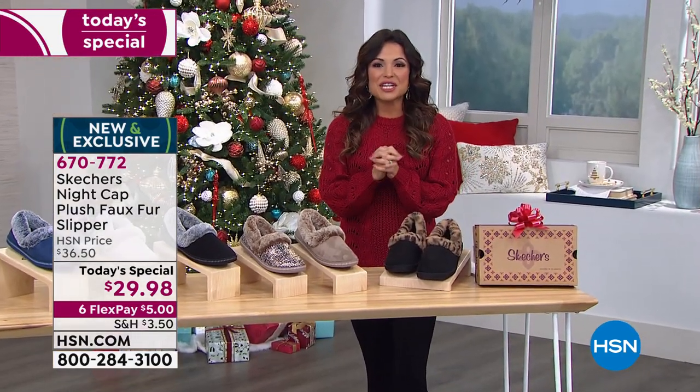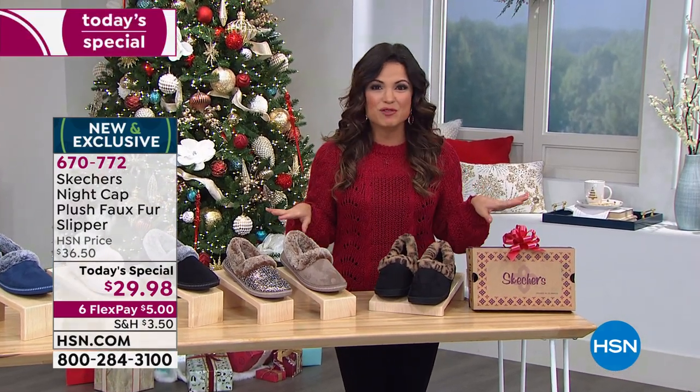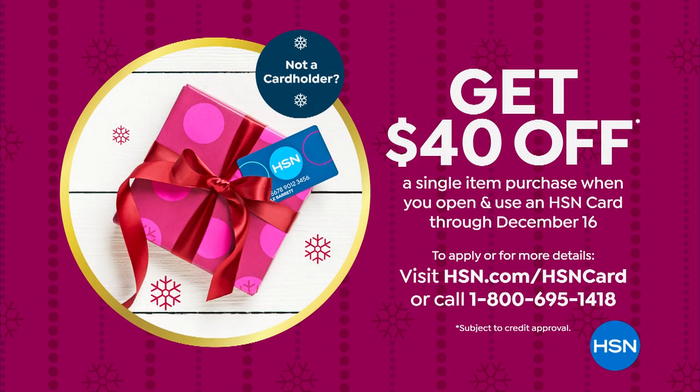Write it down because you can use this multiple times today: coupon code 189-562. If you use your HSN card at checkout, you'll get free shipping on absolutely anything you purchase today. And if you don't have the HSN card, we didn't want to leave you out — if you apply and are approved, we'll give you $40 toward any single item purchase. These are $29.98, so that means it would basically be no charge for you. Pretty amazing.